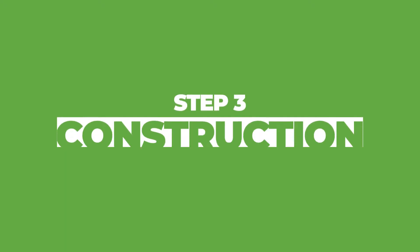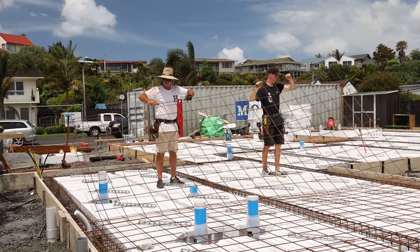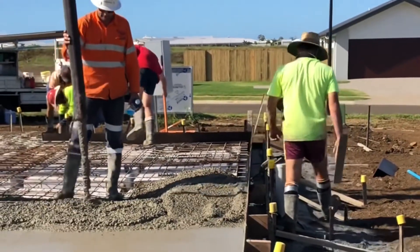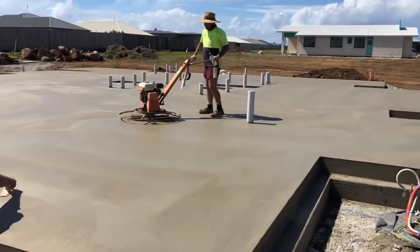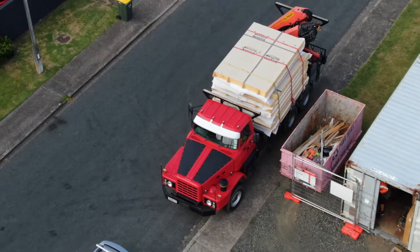Once completed, the panels are delivered on site ready to be assembled. The construction phase starts with site preparation, which includes all of your ground works and then the foundations. Once that's complete, your manufactured panels turn up on site ready for assembly.